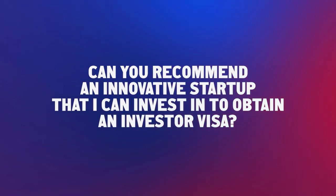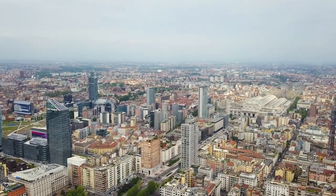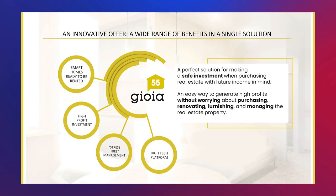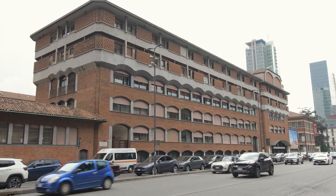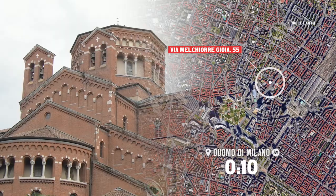Can you recommend an innovative start-up that I can invest in to obtain an Investor Visa? Among the companies I know personally, there is Joya 55, which is an innovative start-up company that develops a website platform to manage, design, and furnish apartments for the short-term rental market. Before investing €250,000, I wanted to see the apartments and learn how Joya 55's digital platform works. The platform manages eight apartments at Via Melchiore Joya 55, near the Centrale railway station in the heart of Milan, and several foreigners have already obtained an Investor Visa through this development.